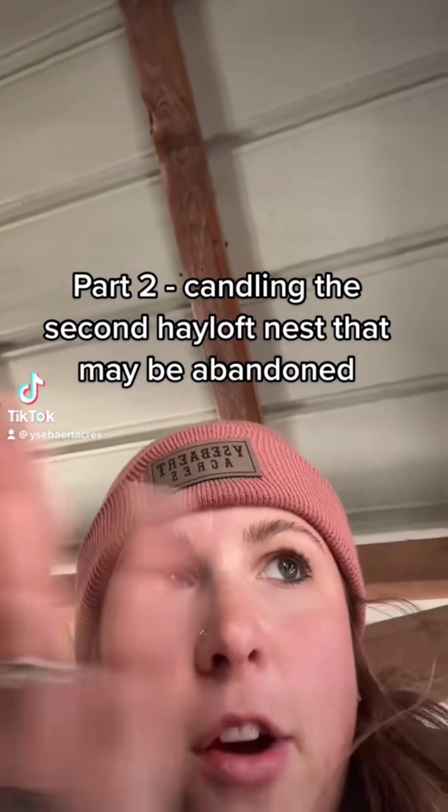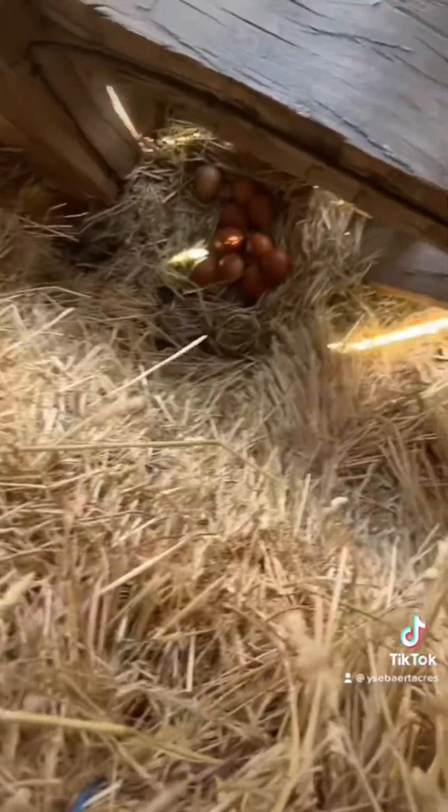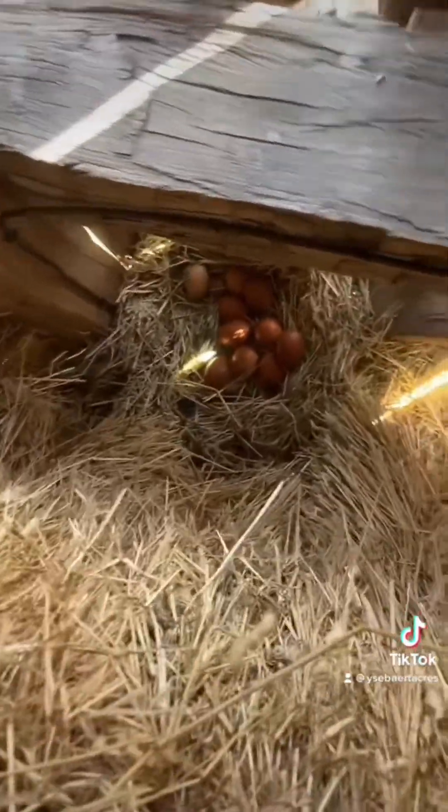If you watched the previous video, I went to candle the first hayloft nest and found that the second nest was abandoned, so let's go check it out. I'm literally crawling in the top of the hayloft because this is very sketchy. She picked a wonderful place to have her babies. I don't know how to get down there without dying.